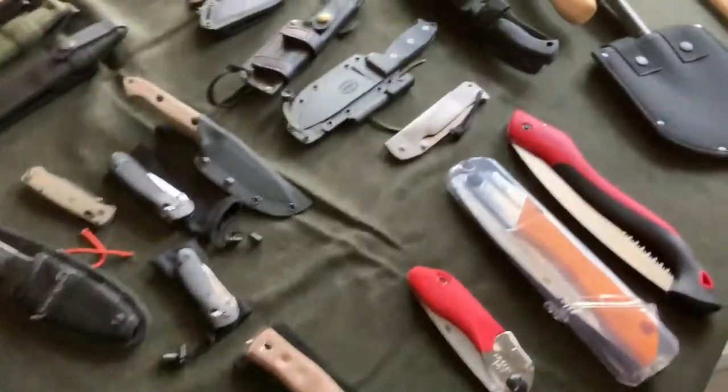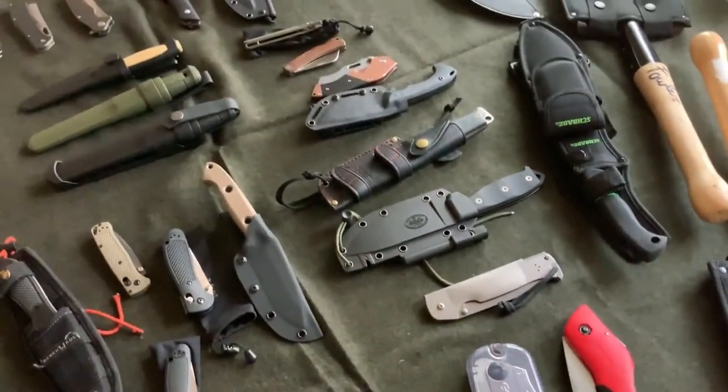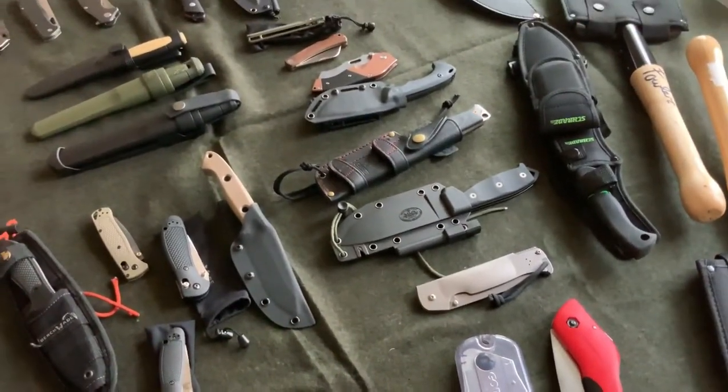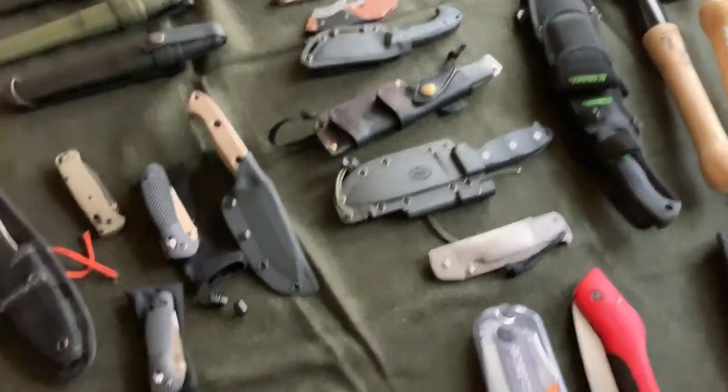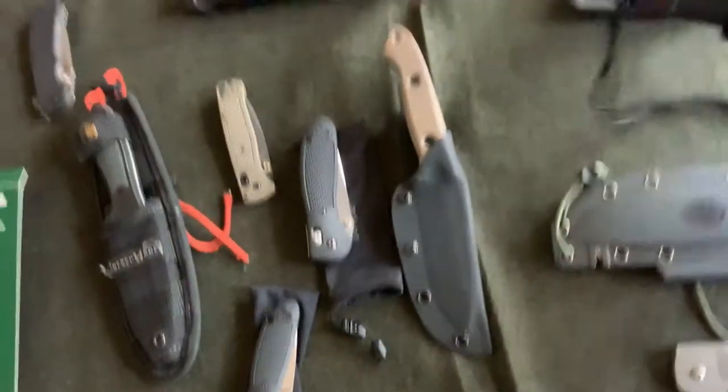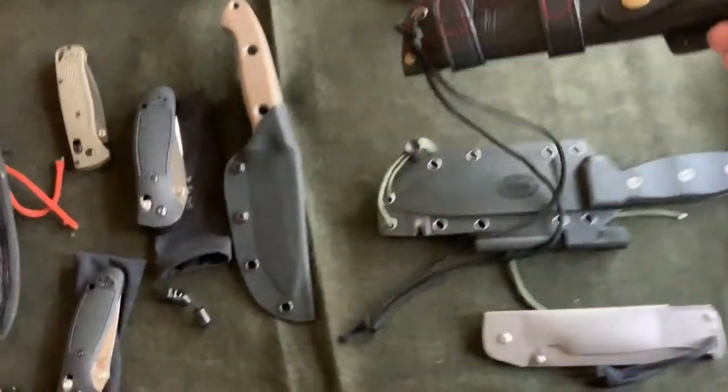I've got my Silky Saw, a couple of BattleBox exclusives including the Spanish knife. Love that guy.